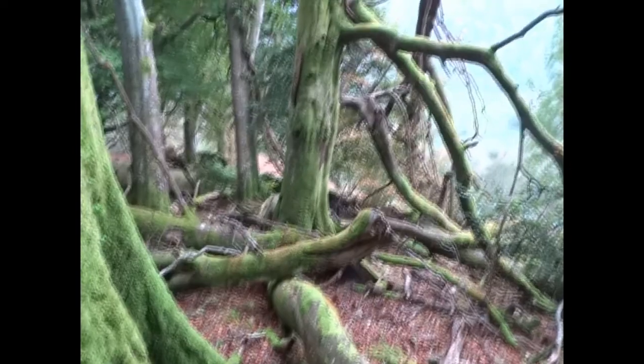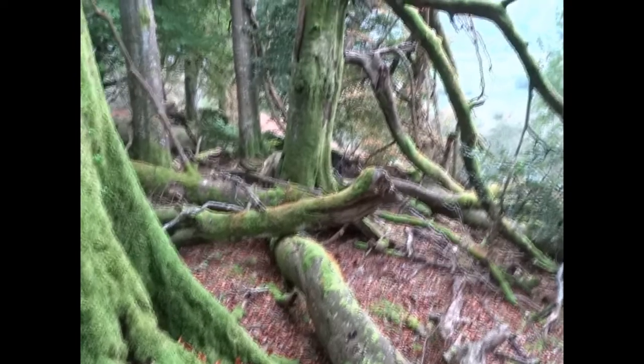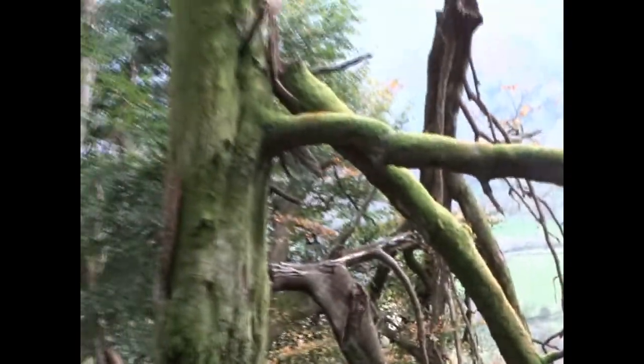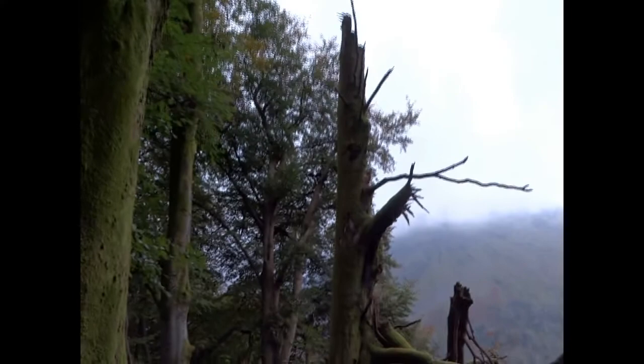Hi YouTubers, I wanted to show you my collection of dangerous trees. This is a bit of wood to look after. It's high up on the side, no one ever comes up here, they all stay down there in the valley. So there's not thousands of people hanging around underneath these trees.